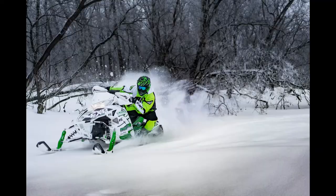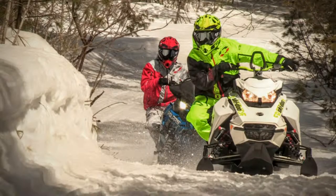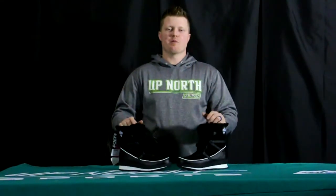Ladies, if you're looking for a boot that is warm but also stylish, stay tuned. Up North Sports has got you covered. Hey everybody, it's Matt here from Up North Sports. Today we're checking out the FXR Pulse Short Boot.